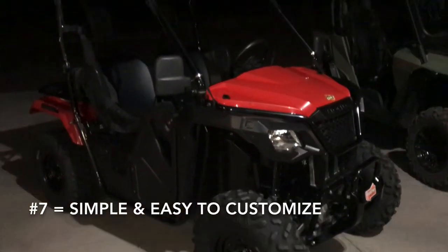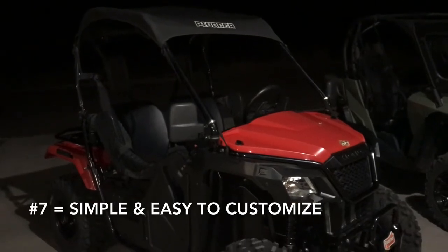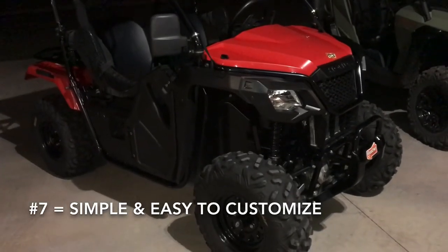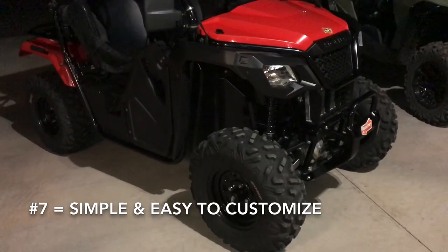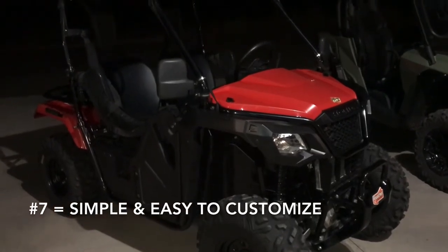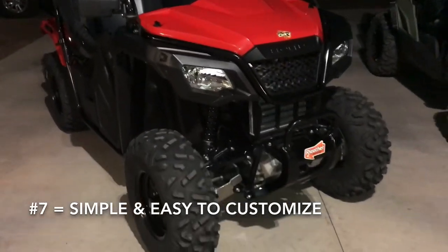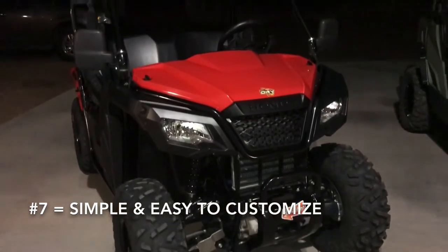One last thing owners love about the Honda Pioneer 500 is how customizable it is — how easy and simple it is to personalize one of these machines to your personality, riding style, and the places you ride. There is a very robust aftermarket for the Honda Pioneer 500, and they sell like hot cakes because of how fun they are to work on and tinker with. It's a very simple platform and that makes it a real joy to own and work on.